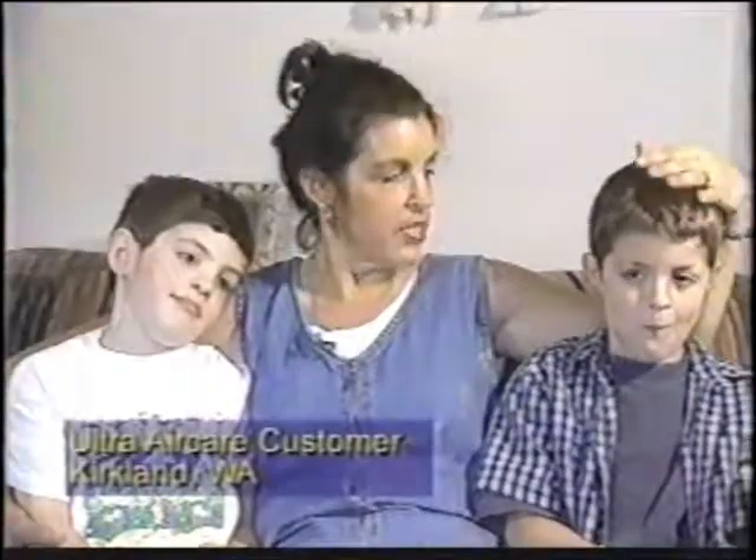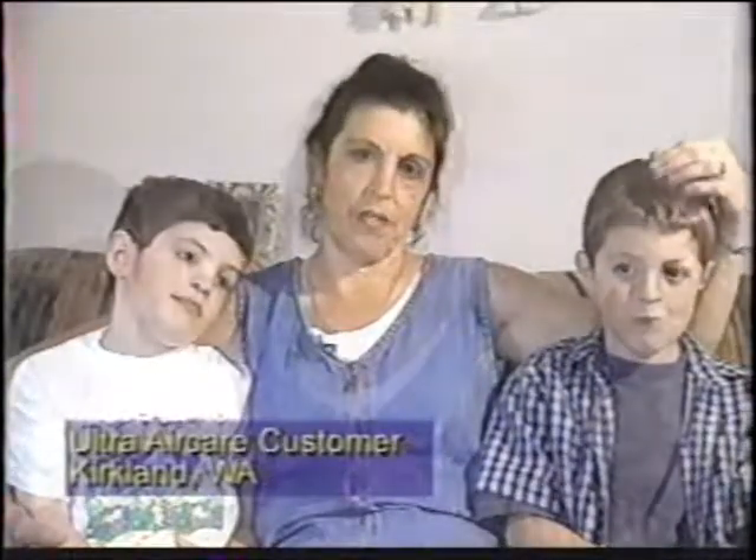Ultra Air Care vents outside. That means clean air for your family. Colin has had allergy symptoms since he was a baby. After a month of having our Ultra Air Care system, his symptoms disappeared.